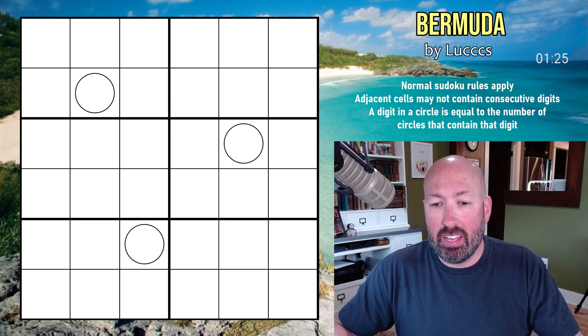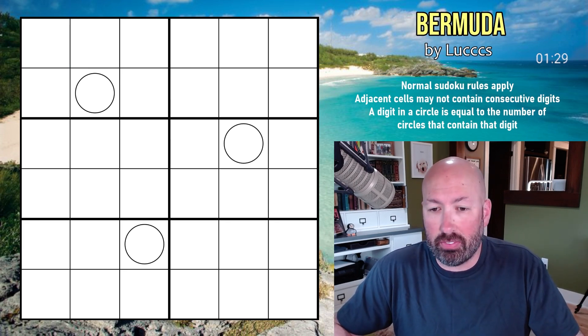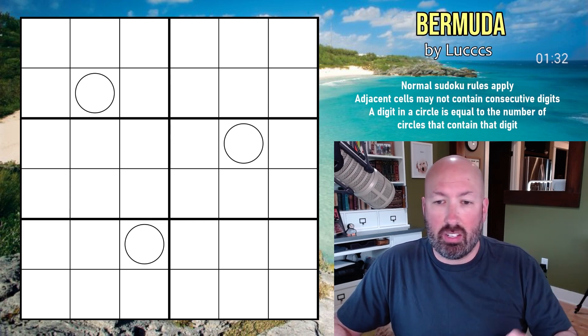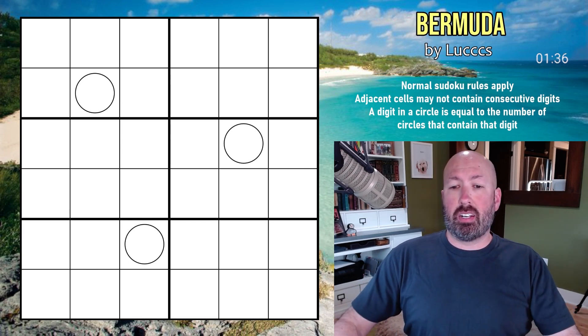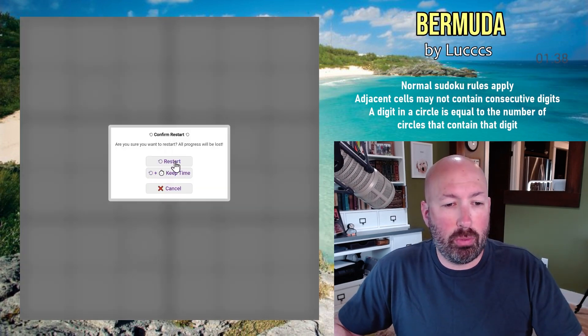I'm going to reset the timer and give it a try. I'll link in the description if you want to try this puzzle yourself. You can come back and watch me, solve it along with me, or just watch me solve it — whatever you want to do. It's there for you if you'd like to solve it.